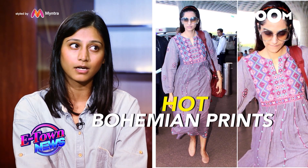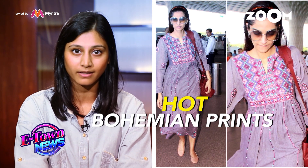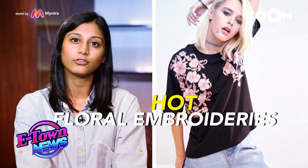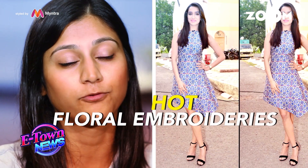Bohemian prints — how to incorporate them into your wardrobe. I think more is more when it comes to Bohemian prints. You can pair really cool Bohemian maxi dresses with a statement pair of ankle boots. If you're going minimal on the footwear, then maybe some really cool stacked up bracelets. If you have floral embroidery on your t-shirt or dresses, go minimal on accessories, because let the floral embroidery print do the talking itself.